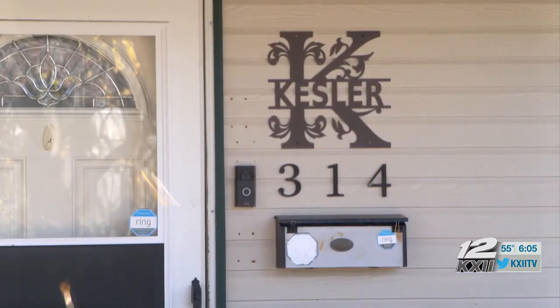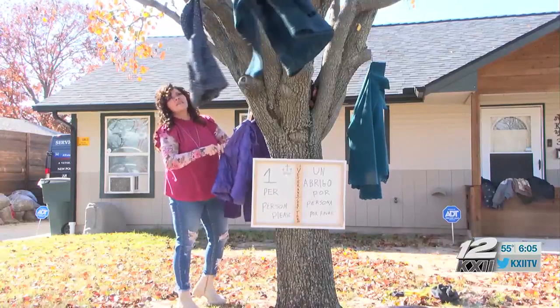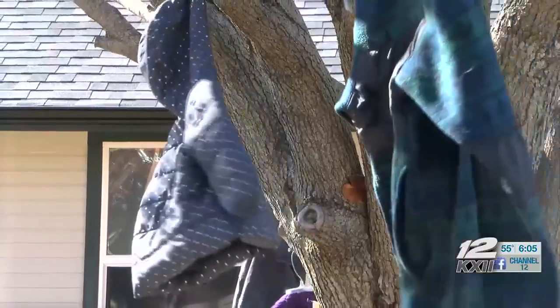For three years now, when the weather starts getting cold, Darren and Carla Kessler have turned the tree in their front yard into a coat tree.